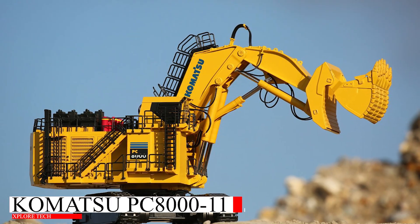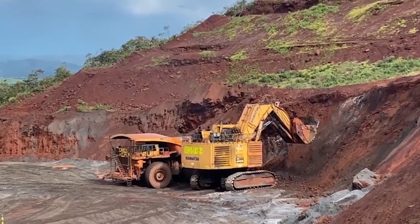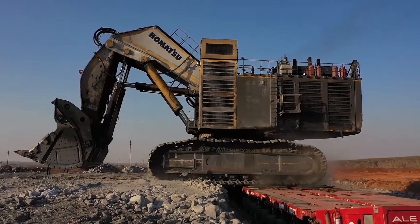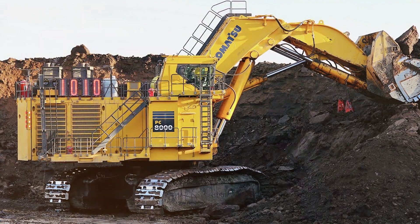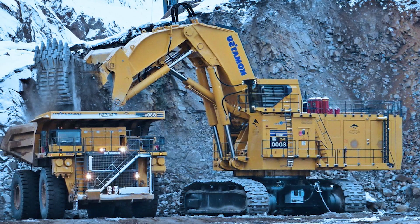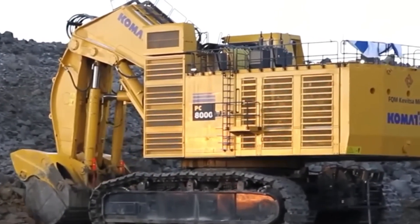Coming in strong is the Komatsu PC 8011, weighing in at 752 tons. This massive machine is built for heavy-duty mining and has an advanced hydraulic system that ensures smooth operation despite its gigantic size. If you ever need to move mountains, this is the excavator to call.